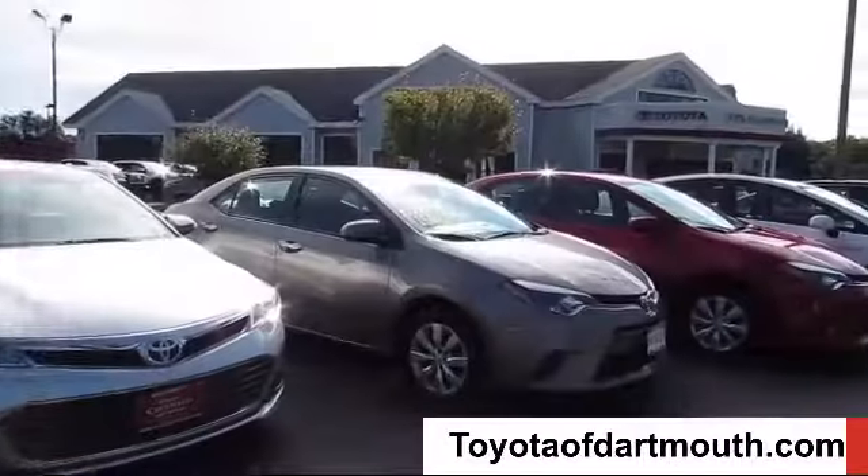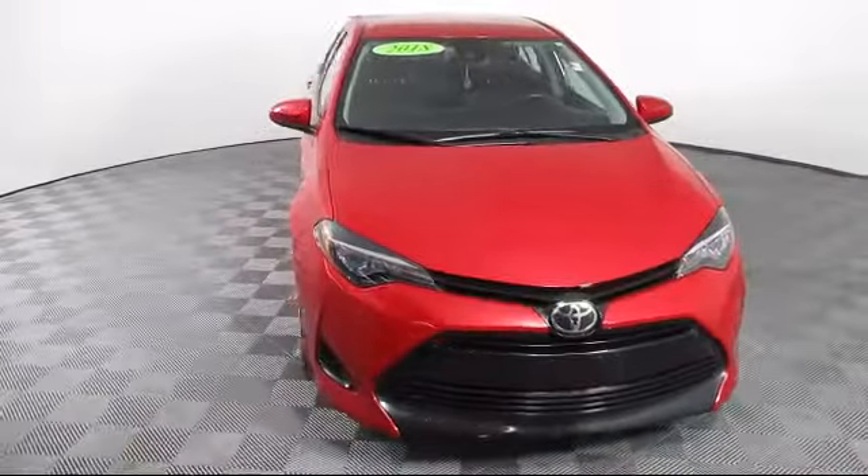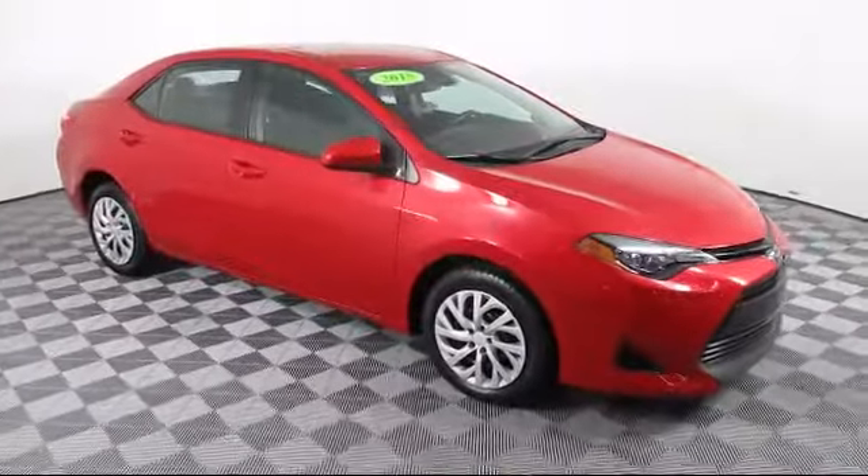Welcome to Toyota of Dartmouth! Here's a look at one of our quality pre-owned vehicles from our great selection of cars, trucks, and SUVs. It comes equipped with power outside mirrors.